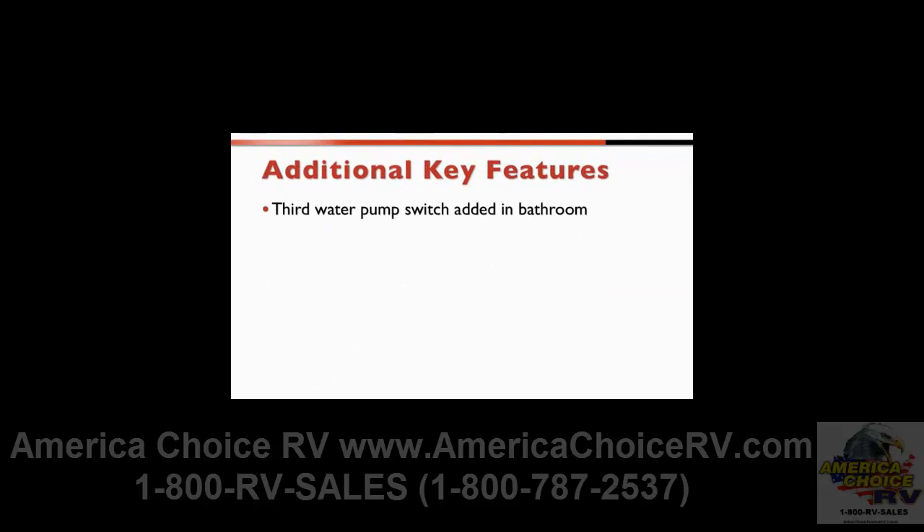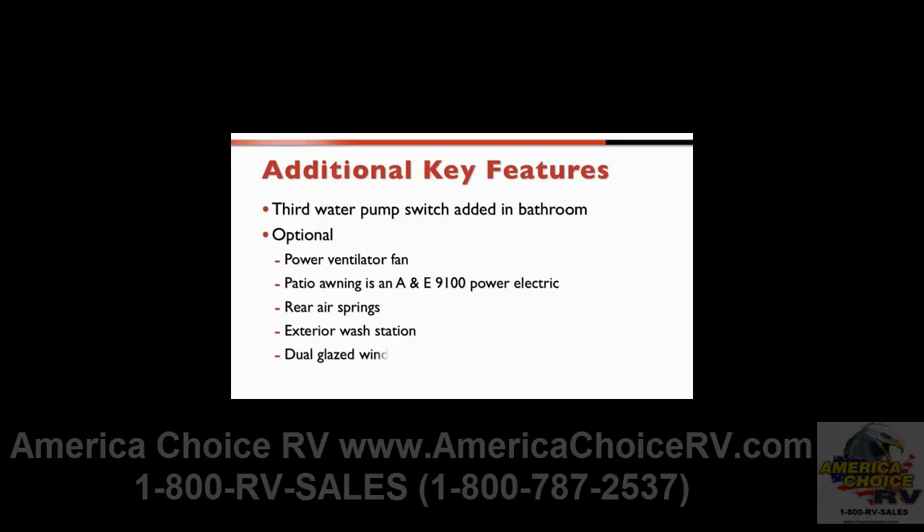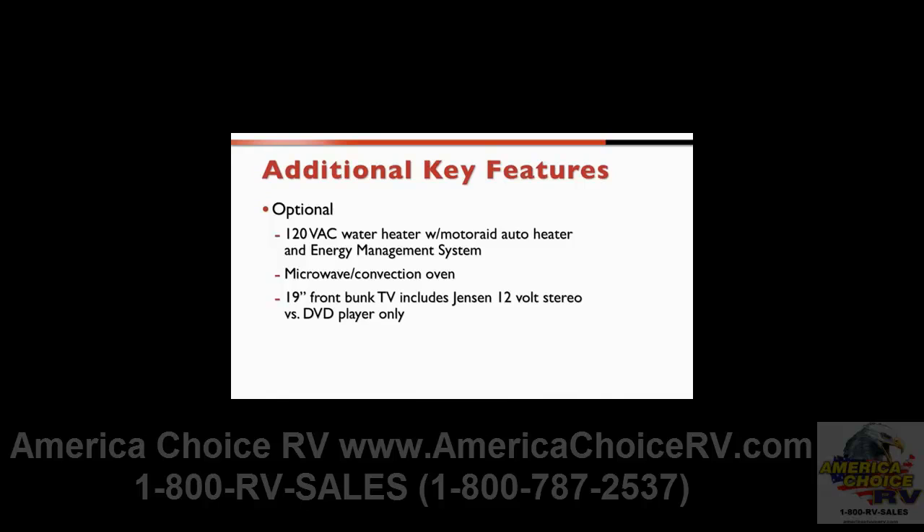Other new features include the addition of a third water pump switch in the bathroom, plus lots of options: an optional power ventilator fan, an optional patio awning which is an A&E 9100 power electric, optional rear air springs, an optional exterior wash station, and optional dual glazed windows, except on the 31J. Customers can also choose an optional 120-volt AC water heater with motor aid, auto heater, and energy management system, an optional microwave convection oven, an optional 19-inch front bunk TV which includes the Jensen 12-volt stereo versus a DVD player only, an optional non-removable bedroom TV, and an optional 300-watt inverter.